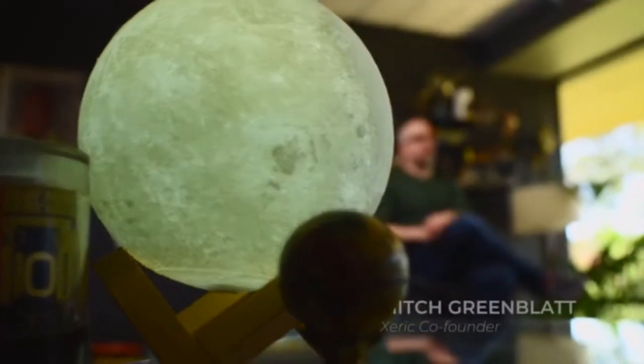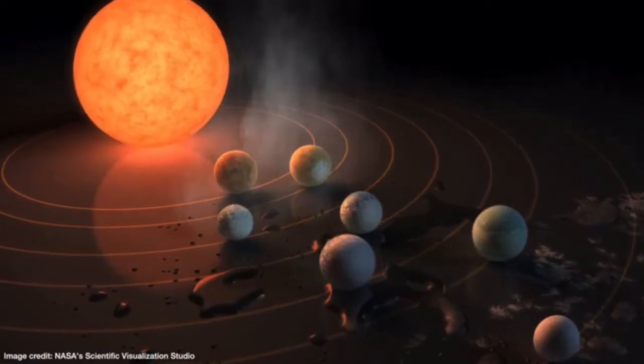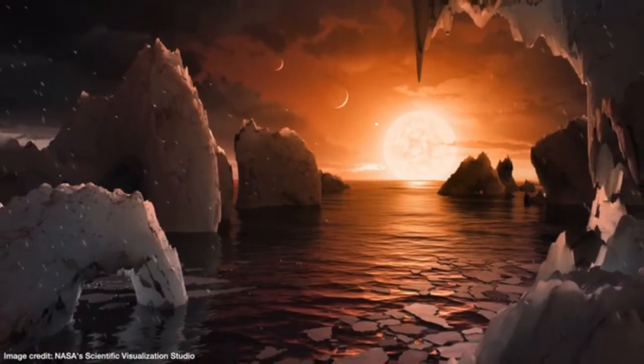In 2017, we launched the highly successful TRAPPIST-1 moon phase, celebrating the significant discovery of the TRAPPIST-1 system of planets that hold potential for life.